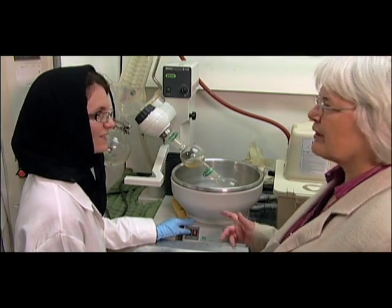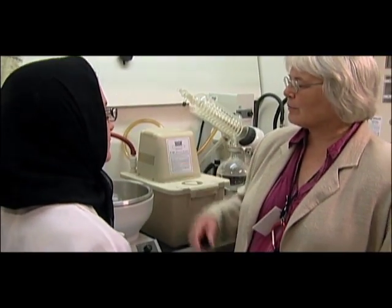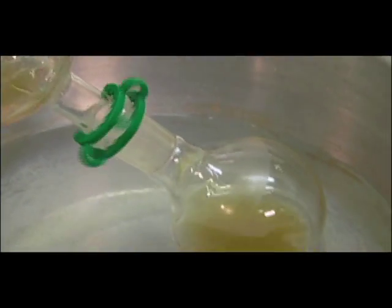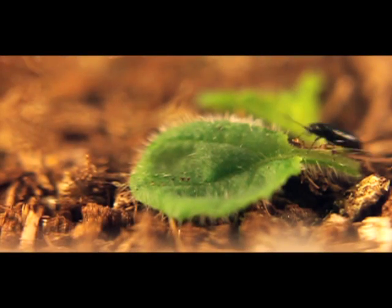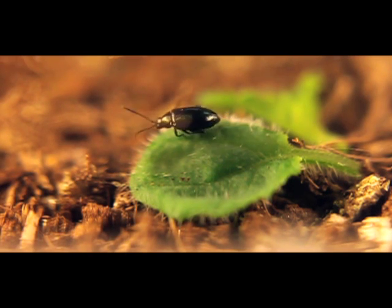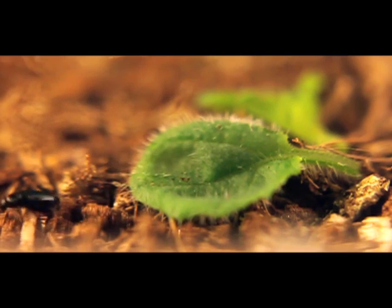Dr. Margaret Gruber manages the Secondary Metabolism and Development Lab for Agriculture and Agri-Food Canada in Saskatoon. In our experiments in the lab and field, we were investigating what flea beetles do on different types of plants and plant surfaces, whether they feed or they don't feed. We found that when flea beetles encountered plants with plant hairs, they just ran around on the hairs and then jumped off and went elsewhere for a meal, leaving our plant undamaged.